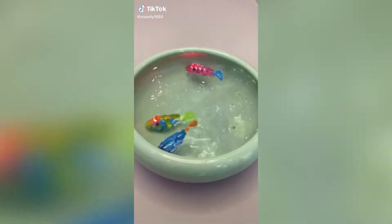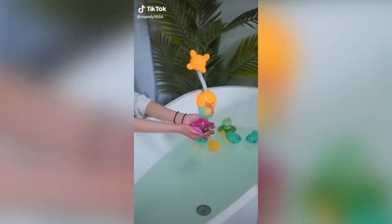These are robo fish and as soon as they touch water they start swimming around like crazy. They come in a bunch of fun colors and my kids are absolutely obsessed with them.